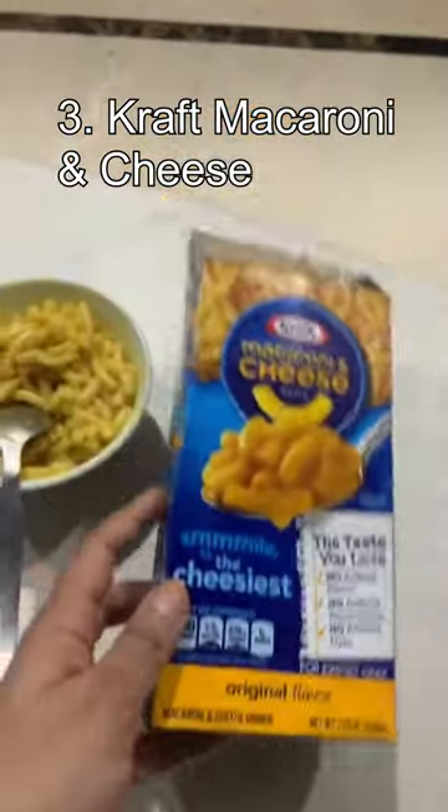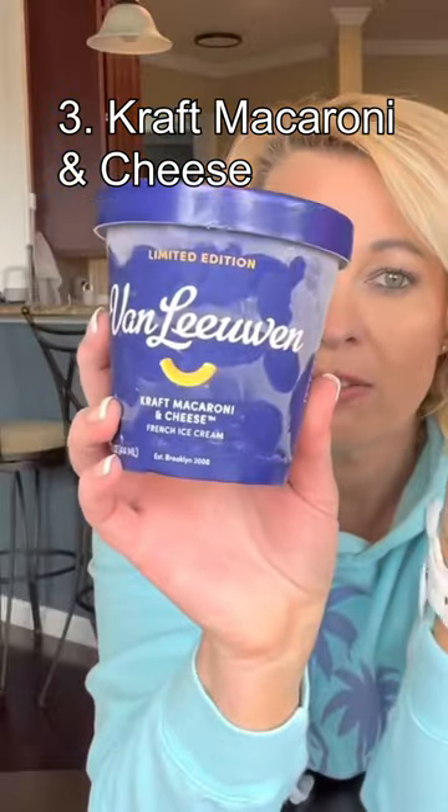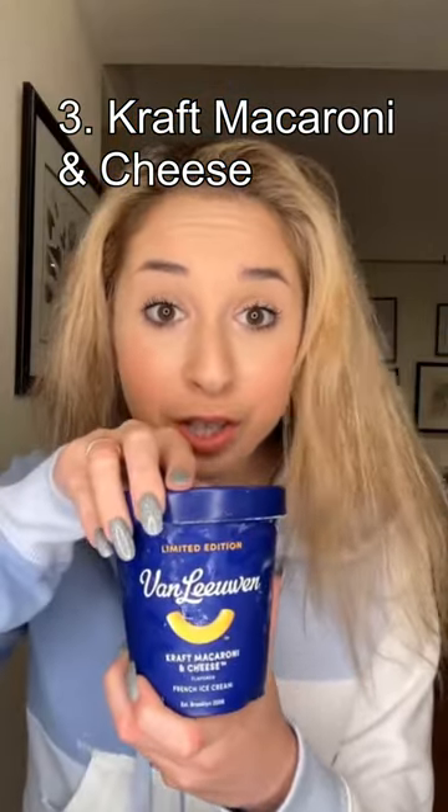Number 3: Kraft Macaroni and Cheese. Van Leeuwen has also created a Kraft Macaroni and Cheese flavoured ice cream. The ingredients are cream, milk, cane sugar, egg yolks, and Kraft cheese sauce mix. This company really loves putting cheese in ice cream.